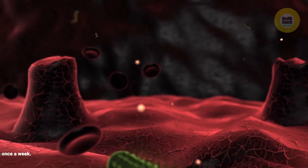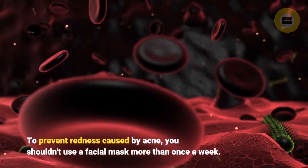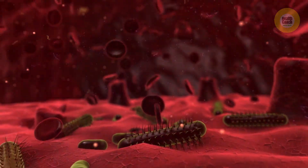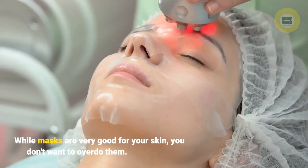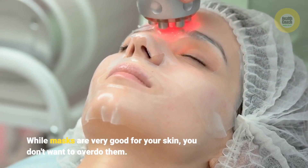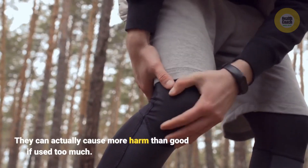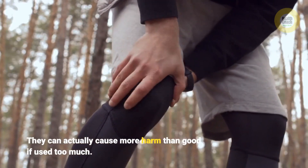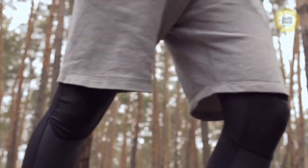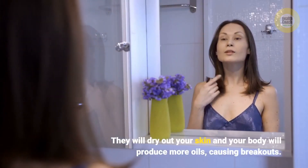To prevent redness caused by acne, you shouldn't use a facial mask more than once a week. While masks are very good for your skin, you don't want to overdo them — they can actually cause more harm than good if used too much, as they will dry out your skin and your body will produce more oils, causing breakouts.